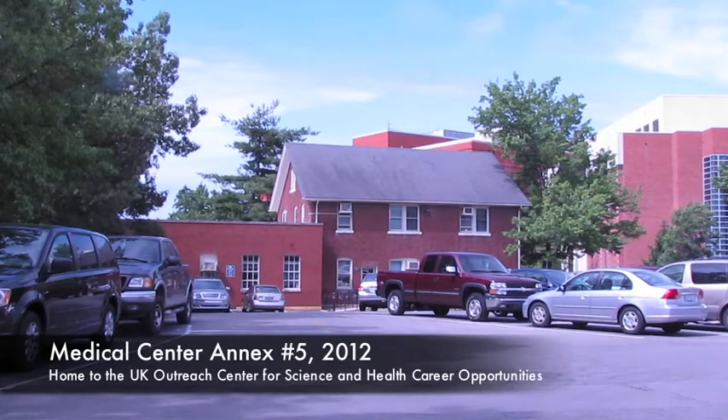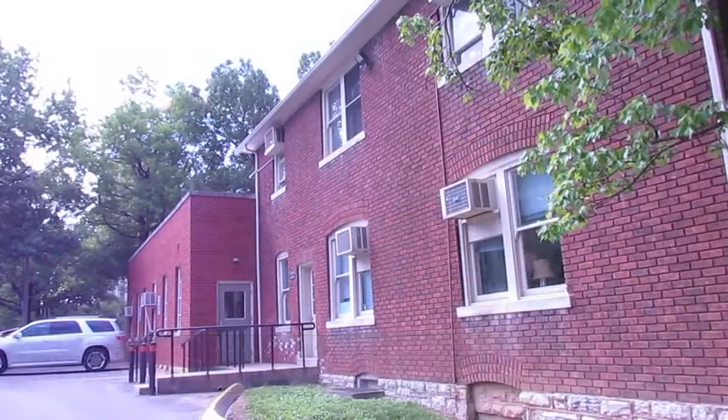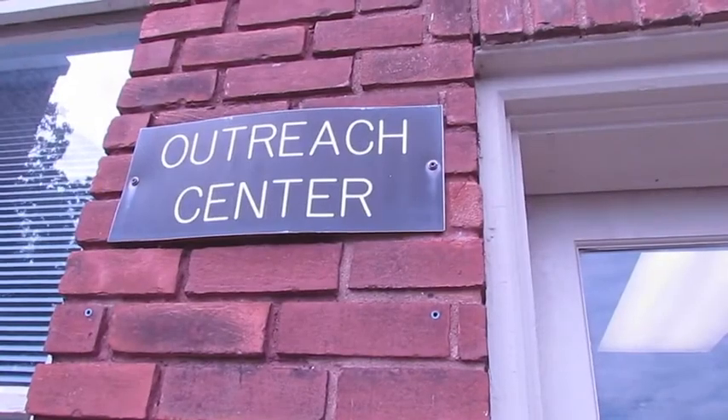At that point in time it became an area for dentistry offices, had some storage, and over the years it became a machine shop. We also taught CPR in here. Then in the late 80s I was looking for a place to have the Outreach Center, so we took it over and renovated it, and since about 1990 it's been part of our program — the Outreach Center for Science and Healthcare Opportunity.